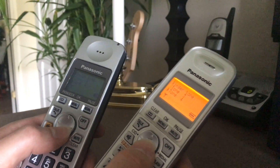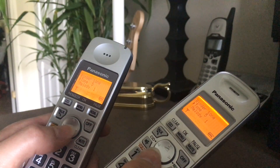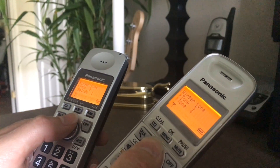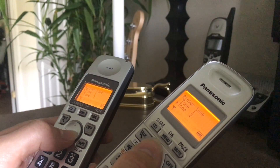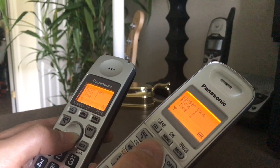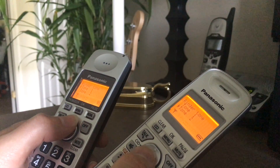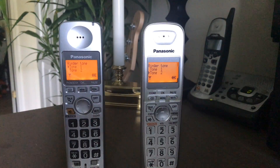The only one that to me is exactly the same is number five. But the rest of them are not the same — similar, but not the same. Case closed.